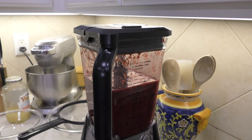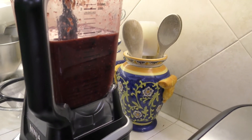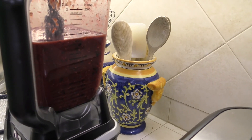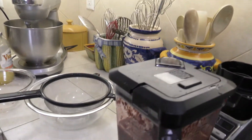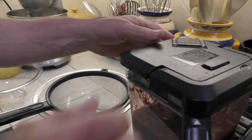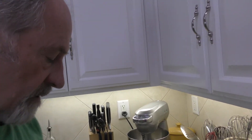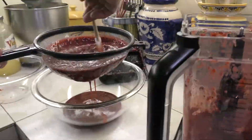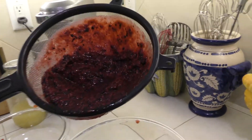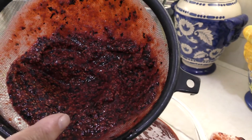We've actually got closer to five cups. We're going to take this and strain it, because some people don't like the seeds. Personally, I prefer the seeds because it gives you roughage, but not everybody is okay with them. You can see what it looks like without the seeds — here are the seeds, and there are a lot of them.